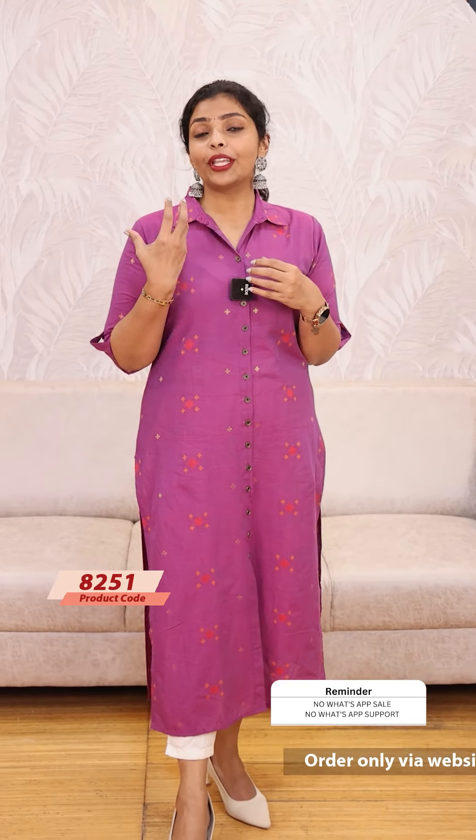Hello friends, I am Shruti from Lollipops. Today we are going to show you a kind of cotton — light-weighted, weave cotton, for daily wear. This is an office wear or casual wear.